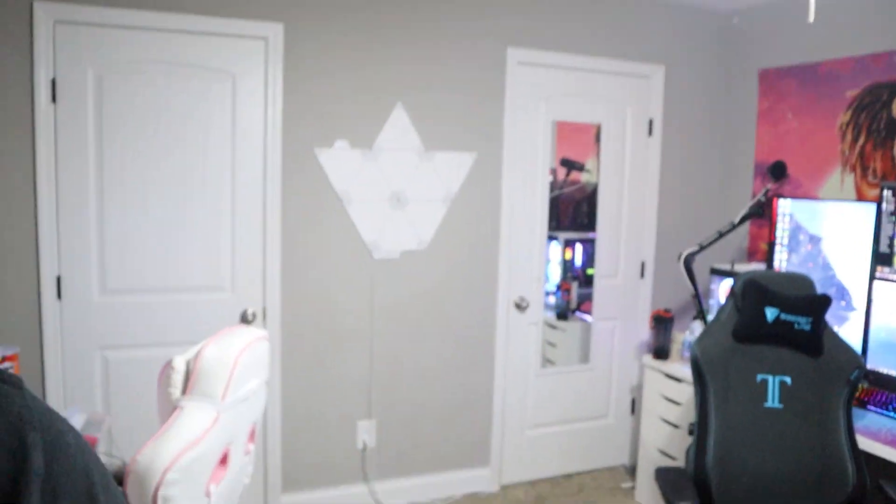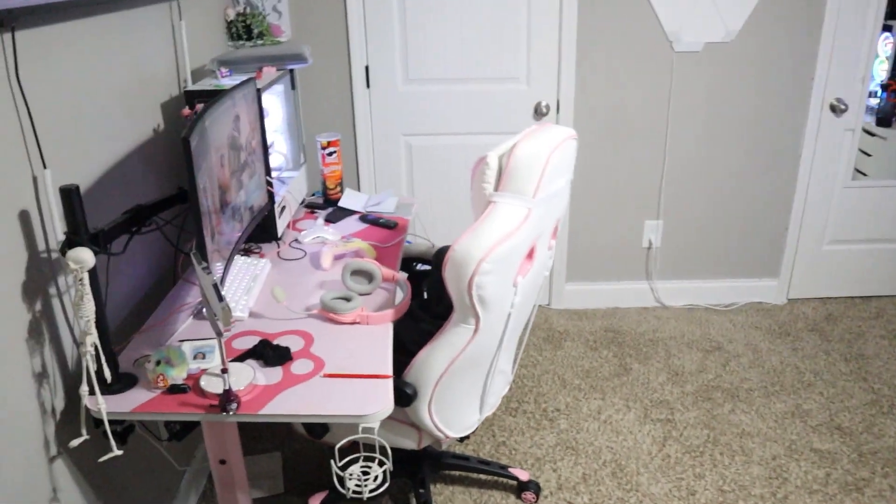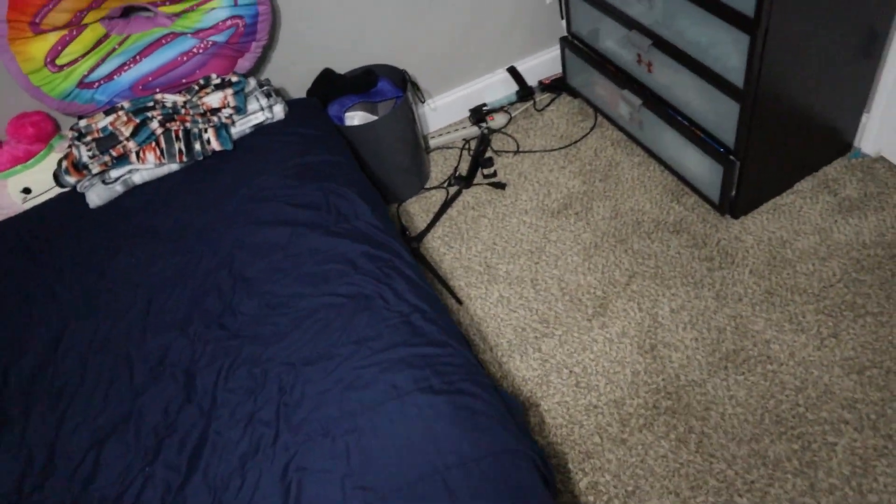My hair keeps getting in my face so much while cleaning — it's frustrating me beyond comprehension. Anyway, got the beanie on. The room is almost done and it's already looking way better — the floor, the desk area, everything is looking way better. I personally cannot be productive with my room being dirty, it just drives me crazy. This is going to allow me to be a little happier — I hate coming out of my room and seeing it dirty.